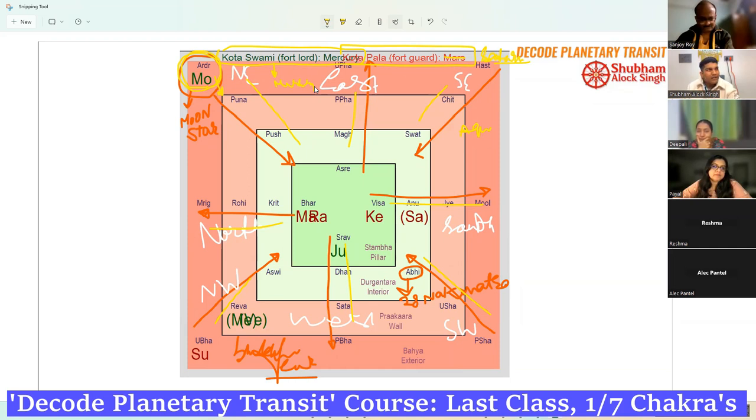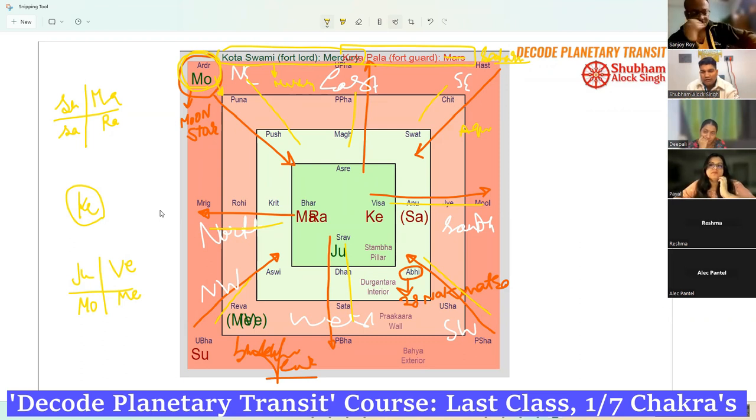The guard of the fort and the lord of the fort will always be benefic. For remaining planets, you know the table: Sun, Mars, Saturn, and Rahu are malefic. Jupiter, Venus, Moon, and Mercury are benefic. Ketu is mediator but your analysis will not be based on one planet, so don't worry about Ketu — let's leave Ketu out of the table.